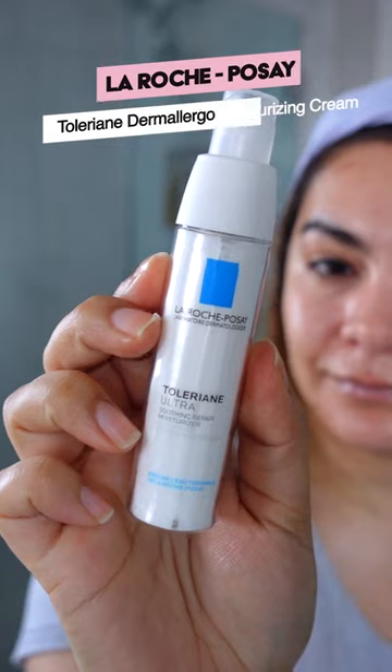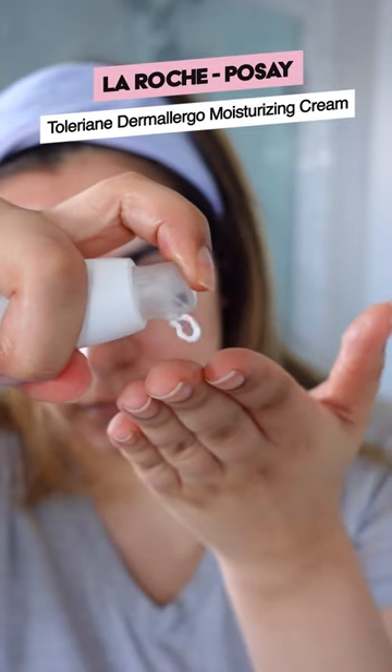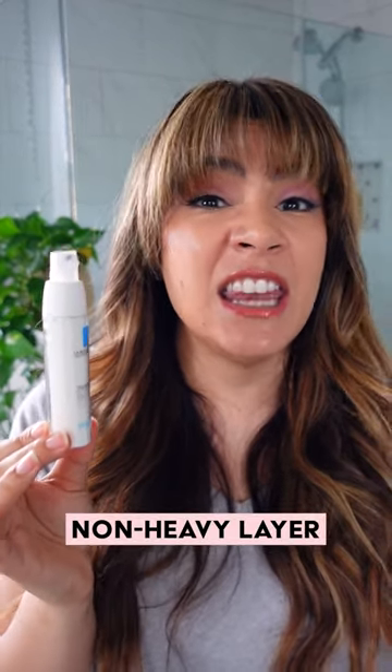The La Roche-Posay Ultra Soothing Repair moisturizer is deceptively thin looking. With shea butter and squalane, it packs a moisturizing punch, and with dimethiconol, it really helps to seal everything in in a non-heavy layer.